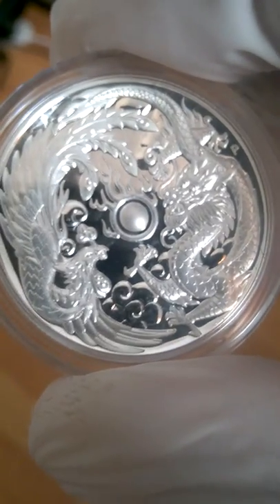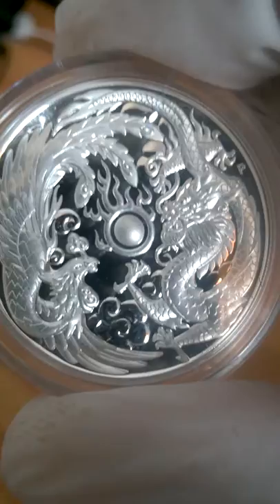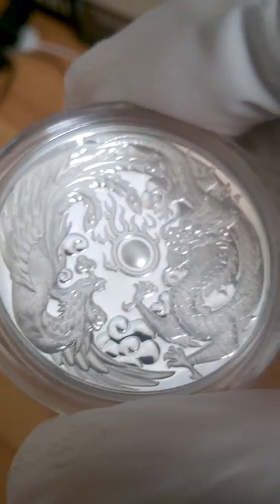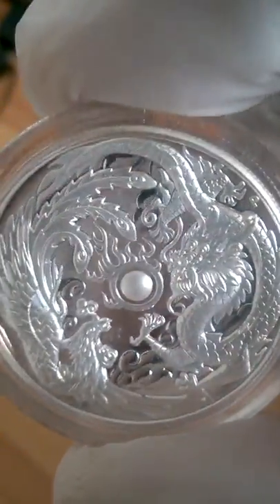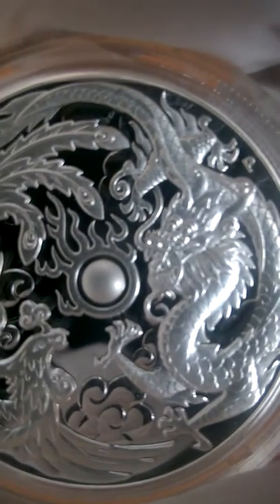Loving this coin right now. So if anyone was thinking about getting this coin, with the dip in silver prices it might have come down — you might want to pick one up or pick a few up. Definitely a great looking coin.